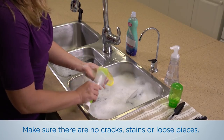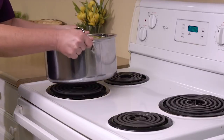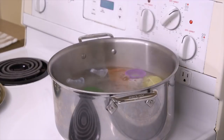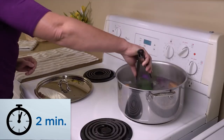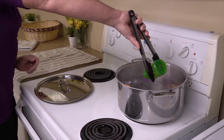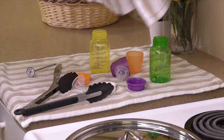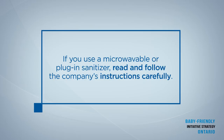Make sure there are no cracks, stains, or loose pieces. Next, place the feeding equipment in a pot. Make sure the water fully covers the feeding equipment and boil the water at a rolling boil for 2 minutes. Then air dry the feeding equipment on a clean towel. Cover it all with a clean cloth for later use. If you use a microwavable or plug-in sanitizer, read and follow the company's instructions carefully.